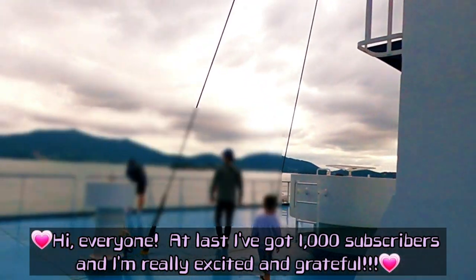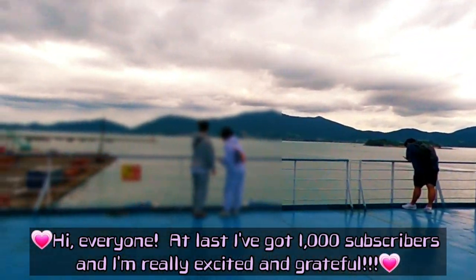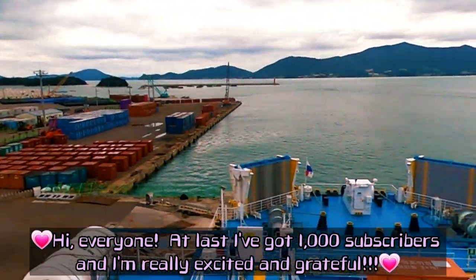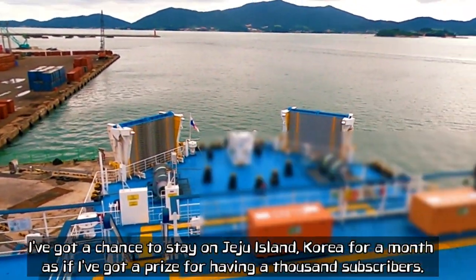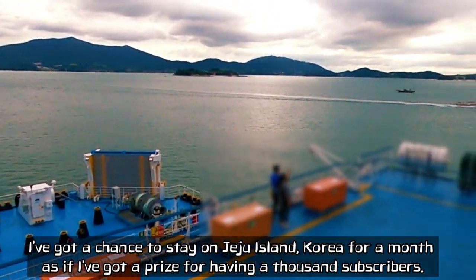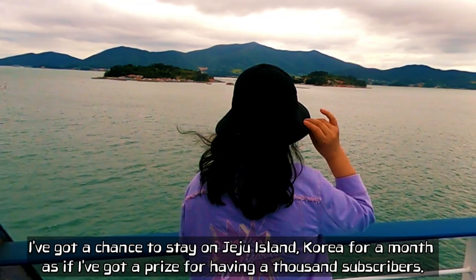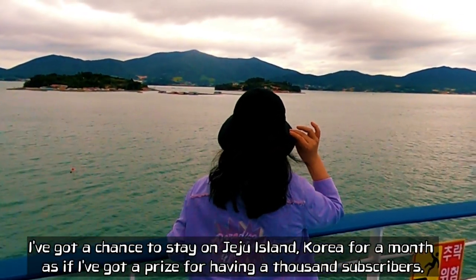Hi everyone. At last, I've got 1,000 subscribers and I'm really excited and grateful. I've got a chance to stay on Jeju Island, Korea for a month, as if I've got a prize for having 1,000 subscribers.